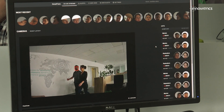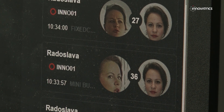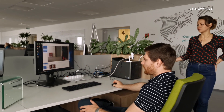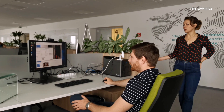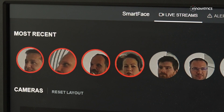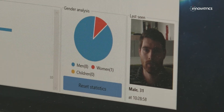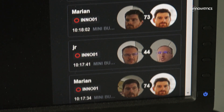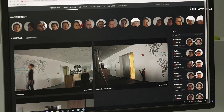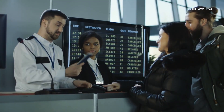Besides security and surveillance applications, facial biometrics via SmartFace can be used as an employee and visitor access control system in buildings and premises that need to be monitored. Moreover, thanks to its ability to determine the gender and approximate age of the recorded person, it can also function as a tool for collecting marketing data in the retail sector or improving services provided to VIP clients. The SmartFace server platform will help integrators easily incorporate biometric facial recognition technology into their solutions.